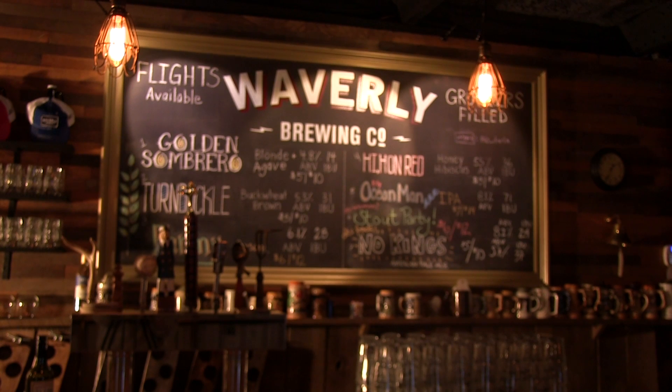Waverly's brewmaster, Roy Fisher, started out as a home brewer — catering people's weddings with home brew. He started thinking, what if we took this to the next step? And the next step was obviously maybe a small brew pub or even a brewery.